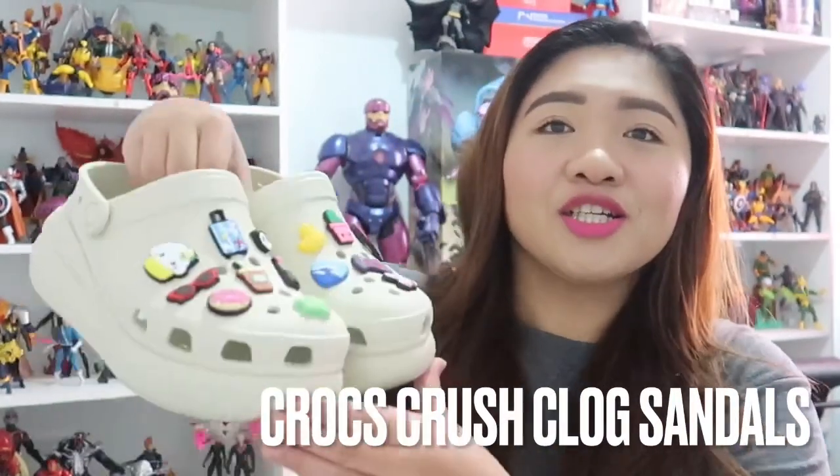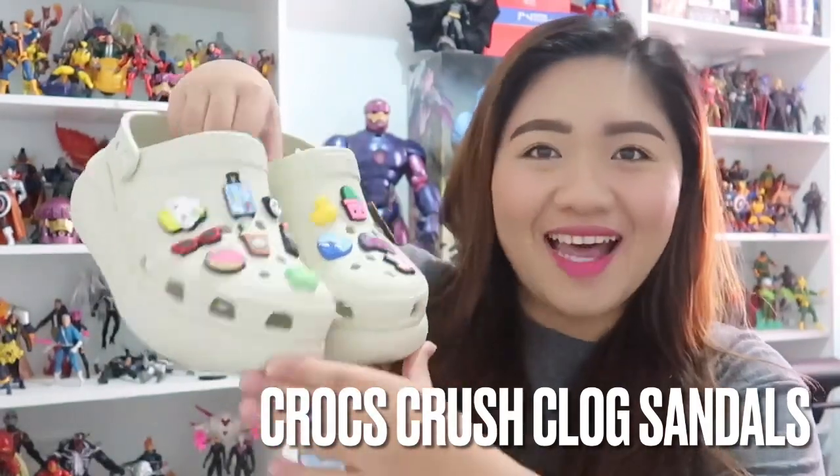Hi guys! How are you all doing? It's me, Grace. Welcome back to my channel and today's video is I'll be sharing with you my review of this shoes — or sandals ba ang tawag sa kanya — na I've been using non-stop for the past weeks and I've been loving. I am talking about the Crocs Crush Clog Sandals.